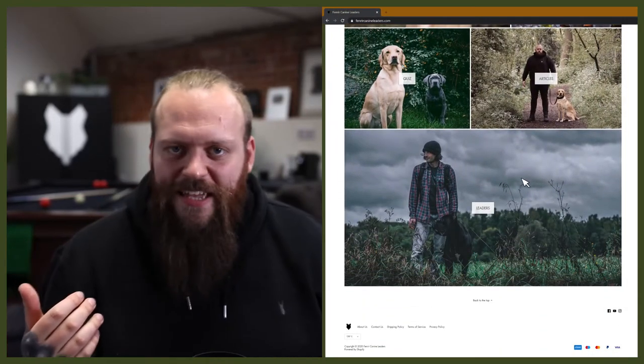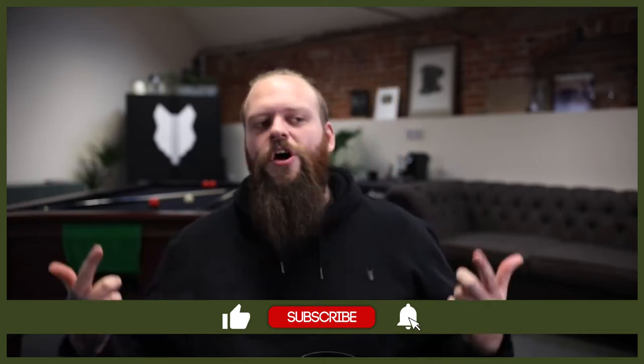Welcome back to the Fenrir Labrador Show. If this is your first time here, my name's Will — I'm a canine behaviorist and the founder of FenrirK9Leaders.com. This channel is dedicated to you learning everything you could ever want to know about the Labrador, so if you love them as much as we do, start by hitting that subscribe button and turning on the notification bell so you'll never miss a future Labrador video.